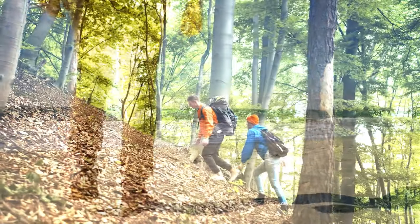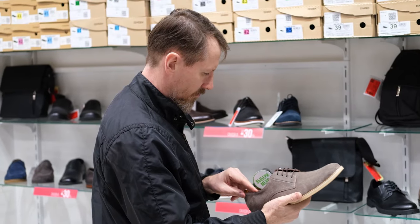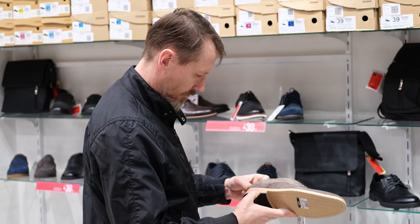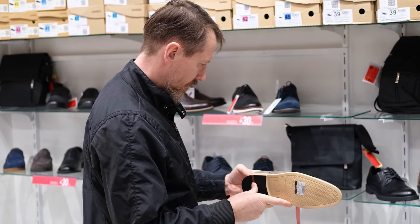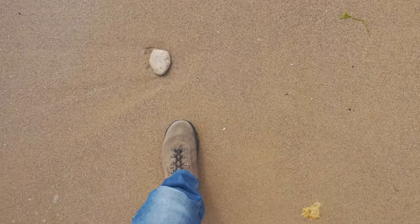Whether you're a hiker, a construction worker, or a casual dresser, there's a boot out there for you. Before you purchase a pair of boots, it's essential to consider the type of material and cushioning the boots offer, and the overall fit and style. You can enjoy a comfortable walking experience for years with the right boots.